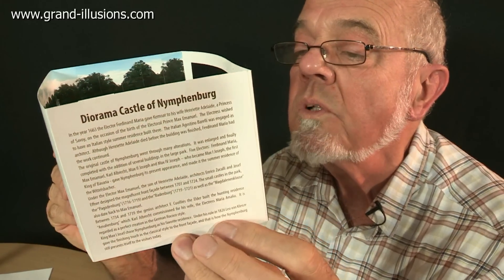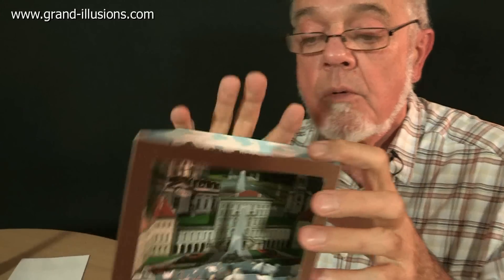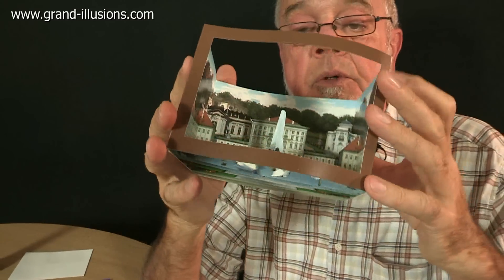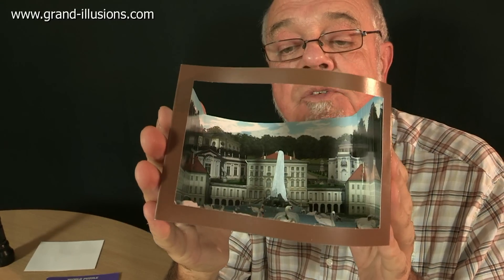What a lovely sight! Here's the diorama of Nymphenburg. I've just come back from Munich, where this wonderful vista appears. It's a diorama with about six depth planes to it, and when you hold it directly and look into it, you see a wonderful three-dimensional effect.